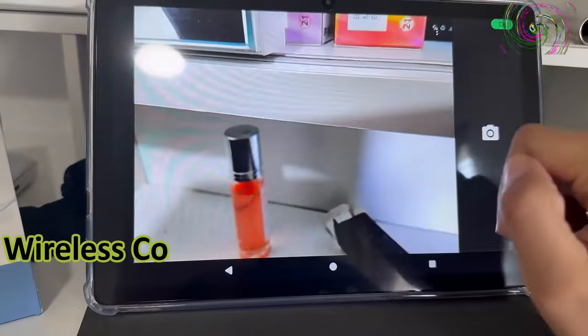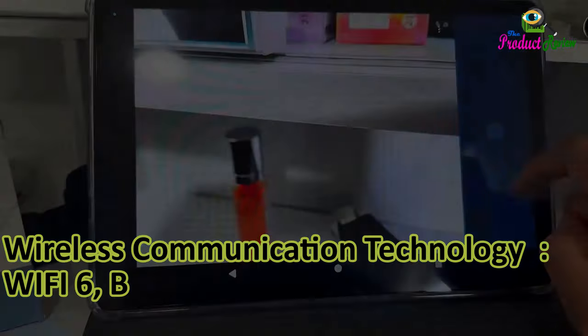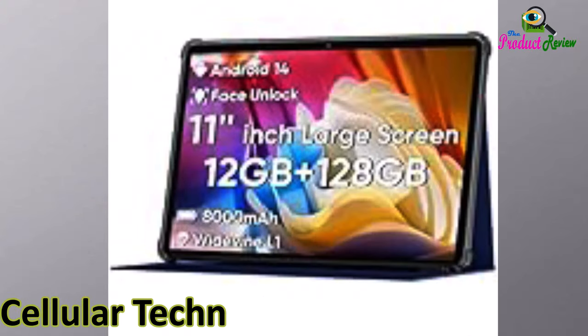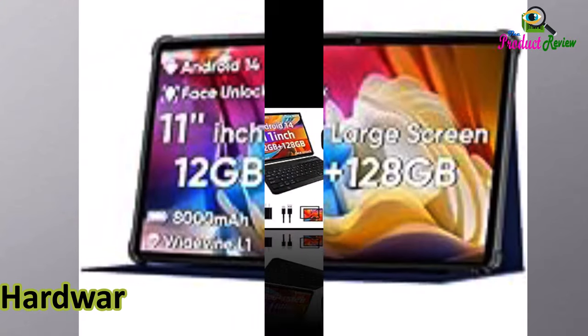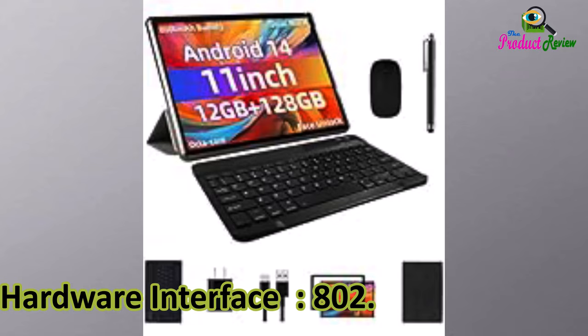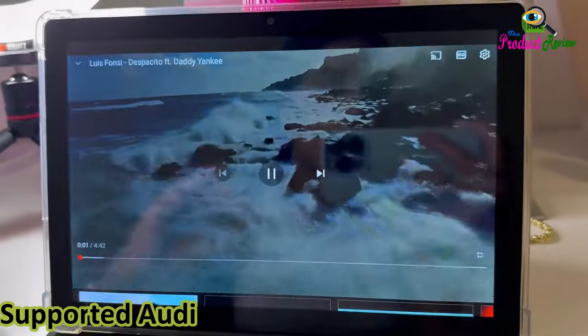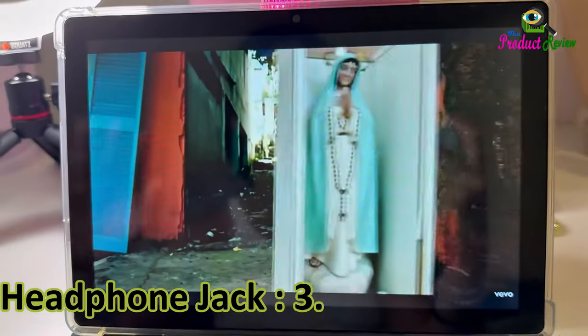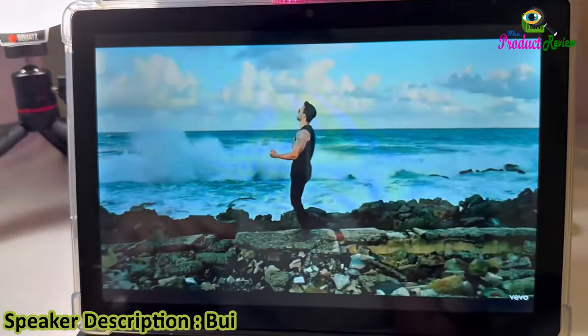Wireless communication technology: Wi-Fi 6, Bluetooth, 2.4G Wi-Fi plus 5G Wi-Fi. Supported audio formats: MP3, WAV, AAC. Headphone jack: 3.5mm. Speaker description: built-in dual stereo speakers.